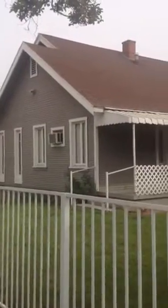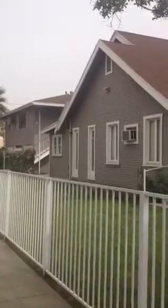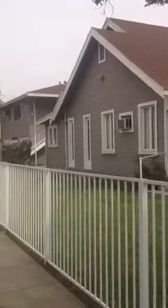Right now we have it priced pretty competitively at $2,399. If you have any questions, feel free to call or text me directly at 909-471-6483. My email address is vegateam.realty at yahoo.com. Thank you.